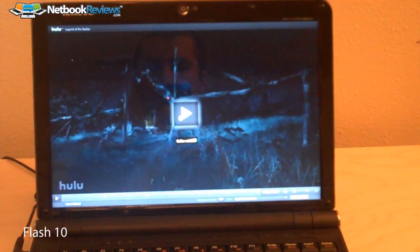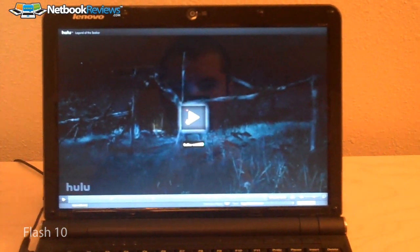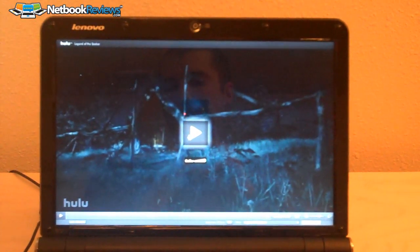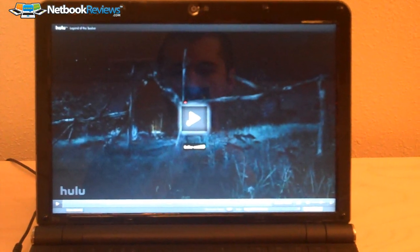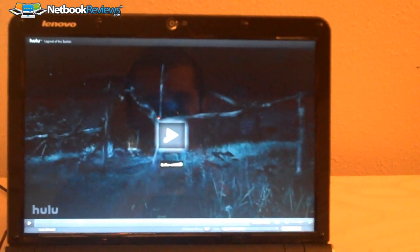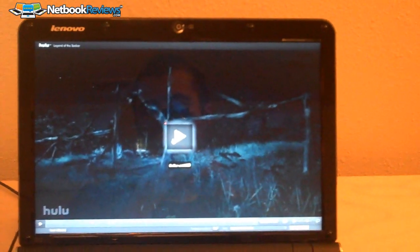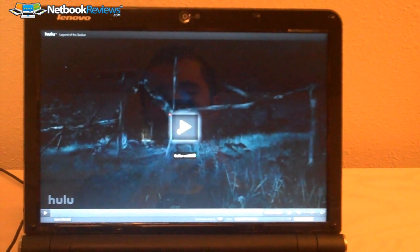What I'm going to do now is test the HD video capabilities. This is just a Hulu video in HD — it's Legend of the Seeker, it was the first thing I could find. It's not full HD, but it's pretty much the best HD content you're going to watch, at least from online stuff. So I'll go ahead and start this.